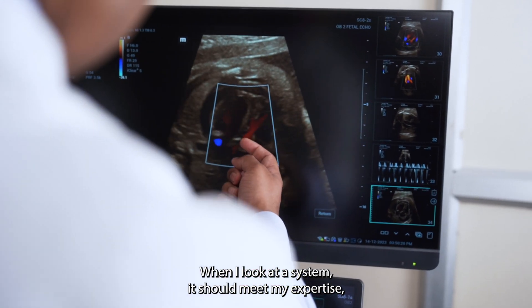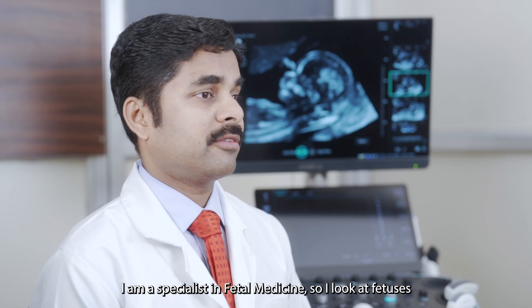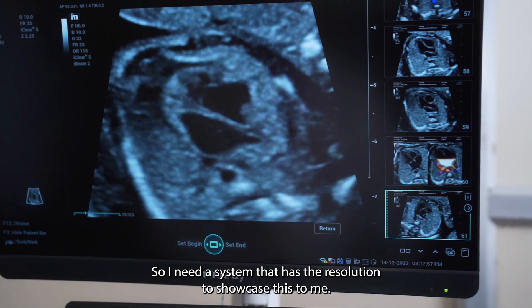When I look at a system, it should meet my expertise — that is one thing I look for. I am a specialist in fetal medicine, so I look at fetuses very early in the first trimester. I need a system that has the resolution to showcase these to me.